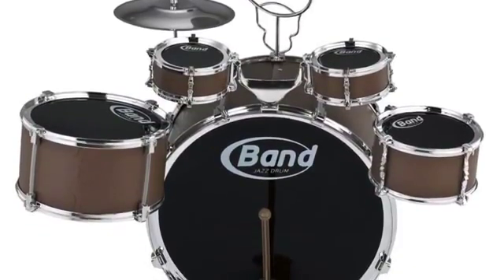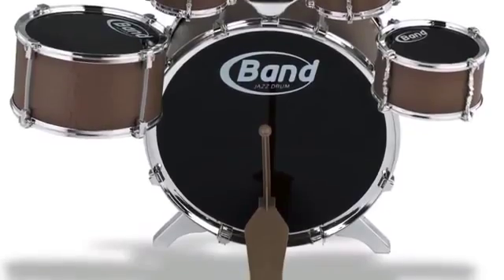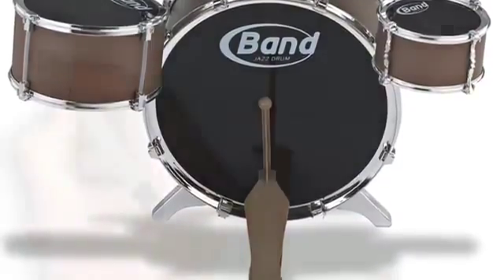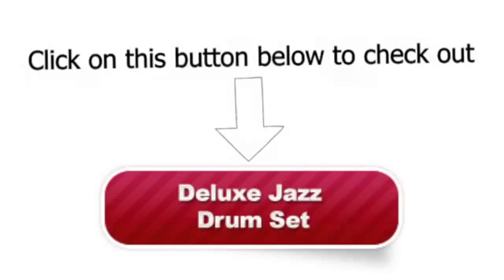Perfect for kids — your kids will certainly love this toy, and it will also inspire them to be a great musician later in life. Check out the 11-piece deluxe jazz drum set musical toy instrument kit for kids by clicking on this button today.